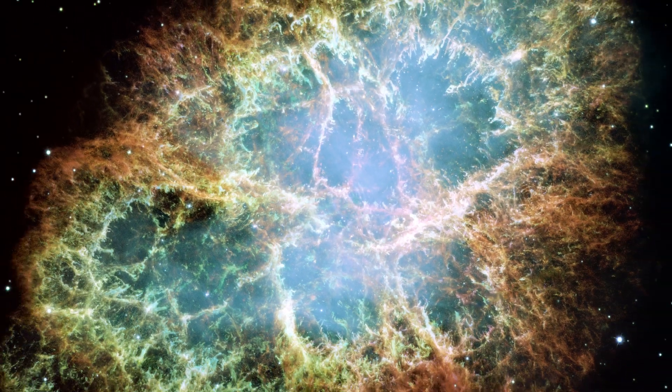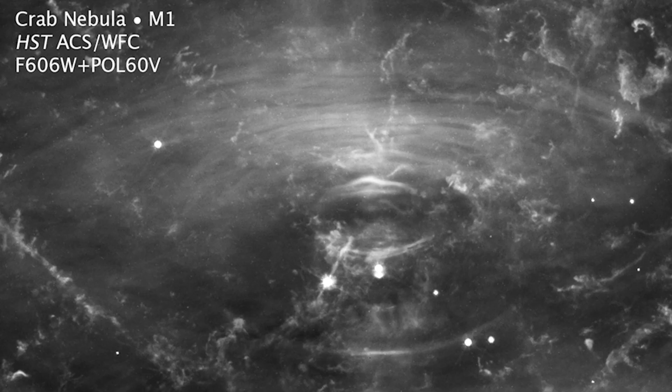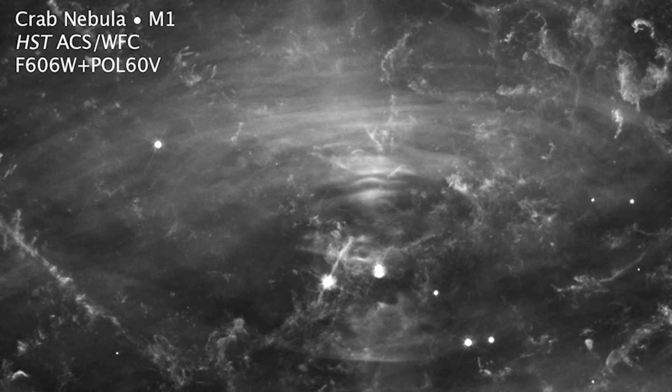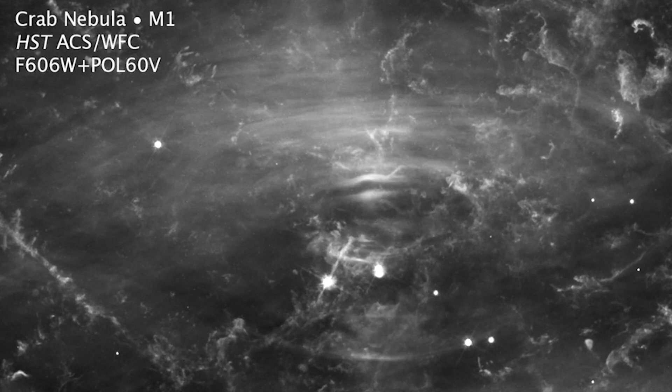Electrons whirling at nearly the speed of light around the star's magnetic field lines produce the eerie blue light in the interior of the nebula. The neutron star, like a lighthouse, ejects twin beams of radiation that make it appear to pulse 30 times per second as it rotates.